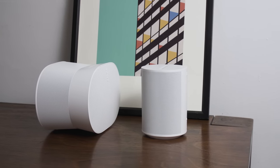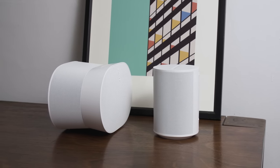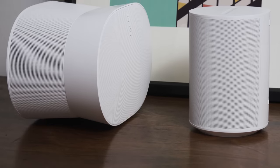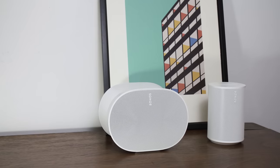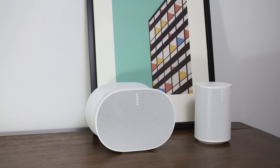Sonos just released two major new products, the Aero 100 and the Aero 300. They're both focused on music, unlike the home theater soundbars the company has focused on recently. And while both speakers have a lot of features in common, they're totally different beasts.